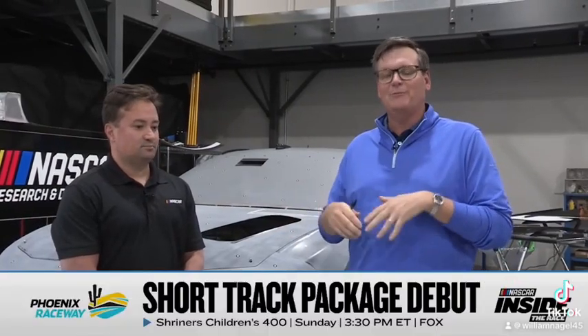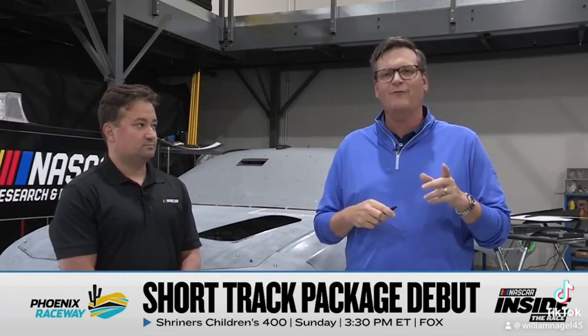Well, Eric, appreciate your time. Guys, a lot of testing went into these parts, but the big test will be all 36 drivers when they hit the track Sunday in Phoenix on Fox at 3:30.